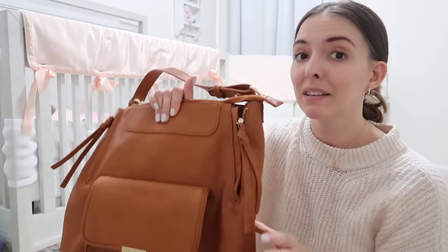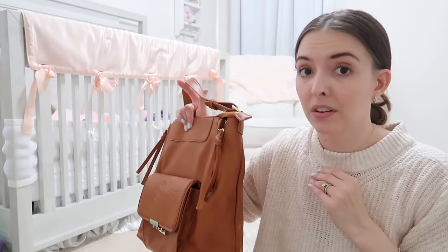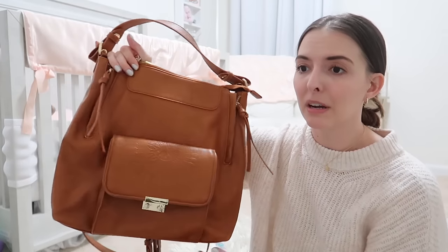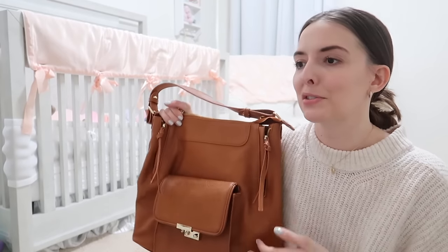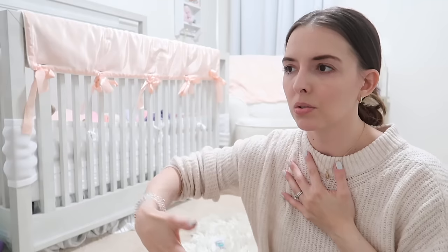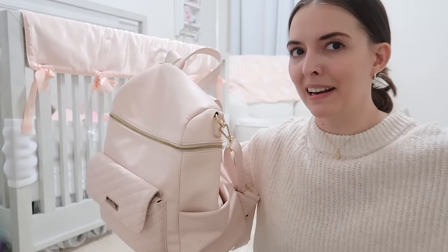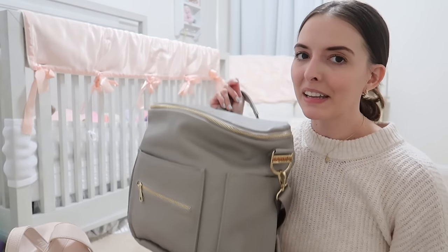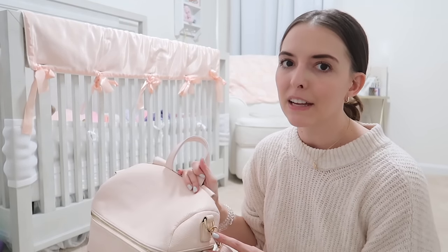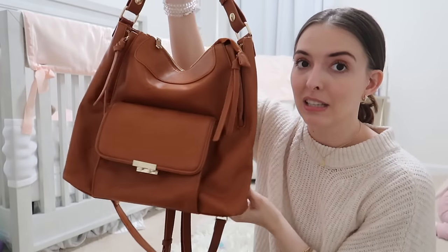I left the house many times with all of Riley's needs in this bag and it didn't look like a diaper bag - it still looks cute and I could use it whether or not I was going out with Riley. Think about what you already have in your closet - a really big purse or backpack - or look for something more versatile. Personally, the Fawn Design and most of the other ones look like a diaper bag, so if I don't have a kid with me I don't really want to lug those huge things around.